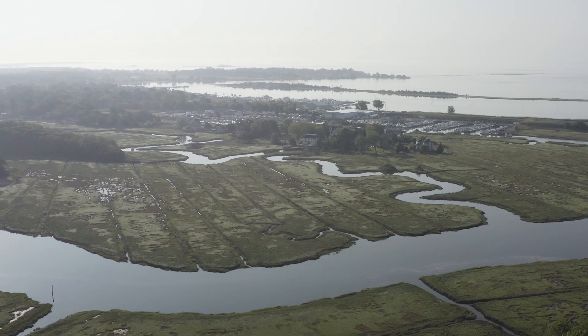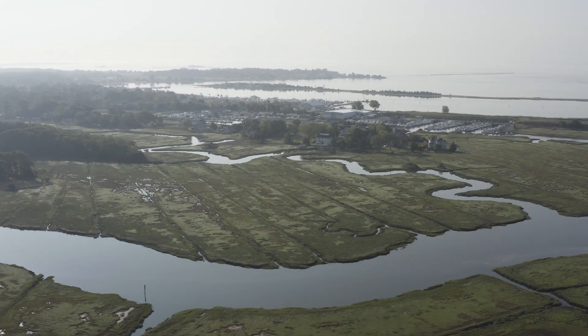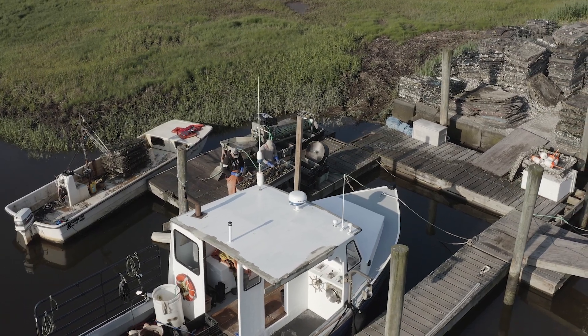In coastal communities across the country, shellfish aquaculture is more than just a sustainable source of seafood and local jobs. These farms can provide environmental benefits too.